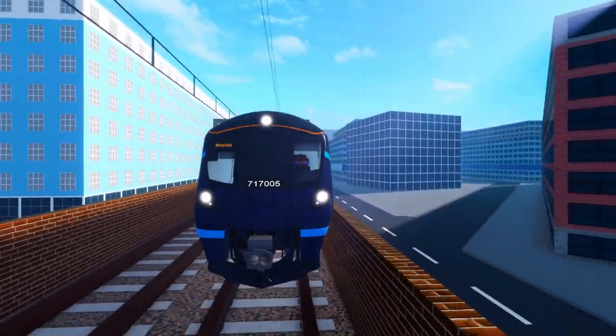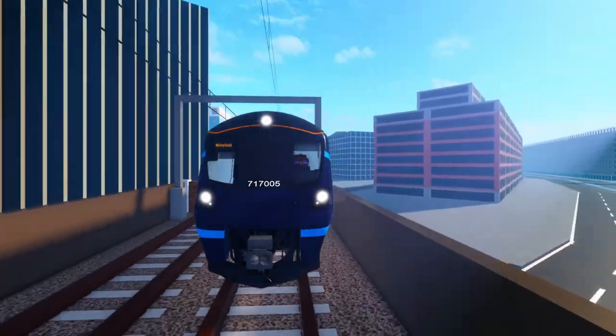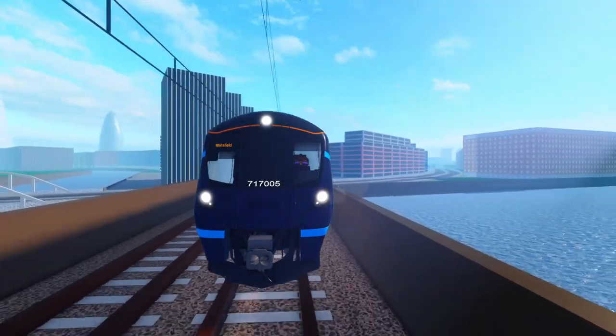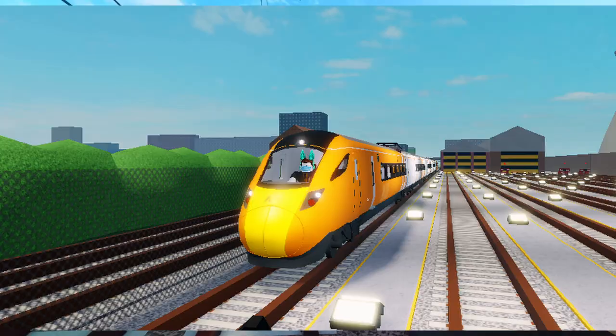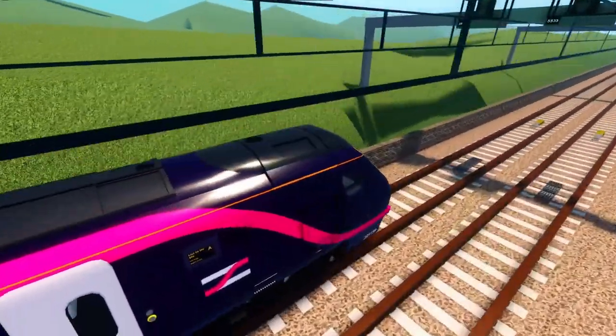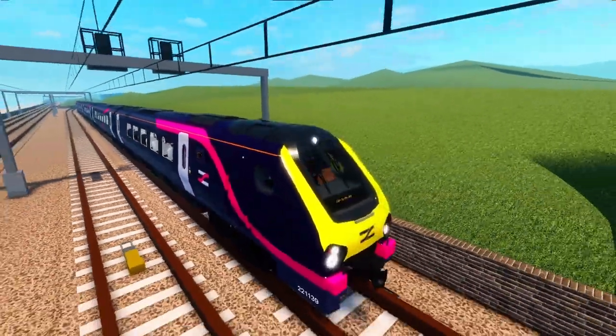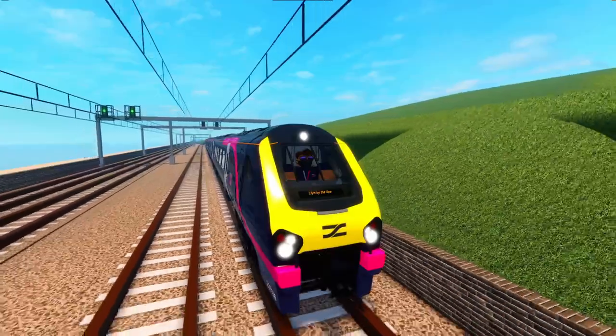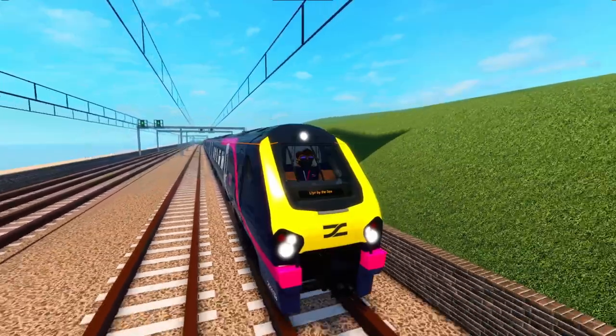August 20th, 2020 — the 1.6.5 update, aka the 15 million visits update, drops. With this update, the Air Link class 802 was upgraded to a model made in 3D modeling software like Blender. The train featured detailed seats, higher quality walls, tables, liveries, cabs, and more. These trains are known as Next Generation V3, or NGV3.